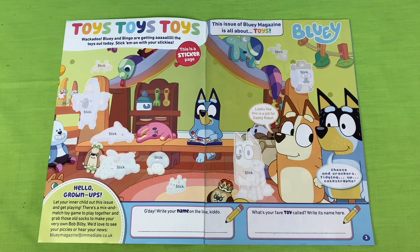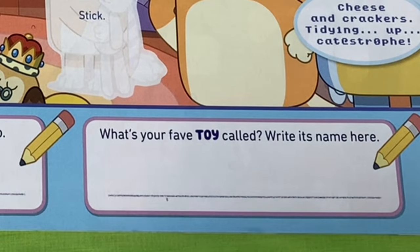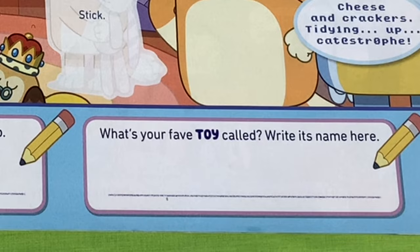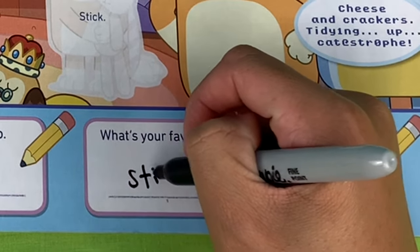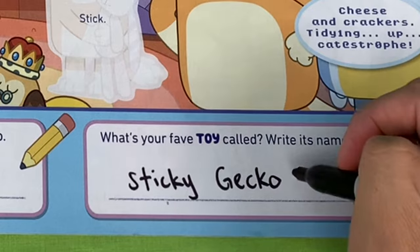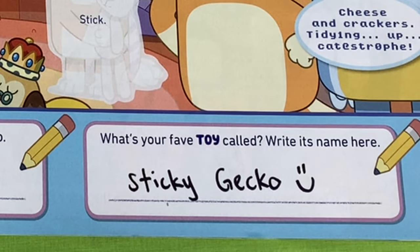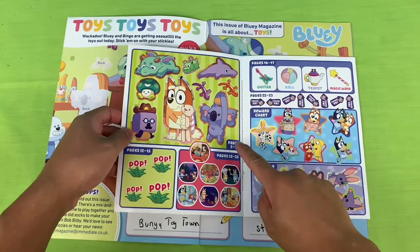Before we make a mess for Chilly and Bandit, first we've got to write our name. What's your favourite toy called? If it was my all time favourite childhood toy, I'd probably say a Transformer. But if it was a Bluey toy, my favourite would be a Sticky Gecko - it can stick onto walls and windows. That is one rad toy for real life.